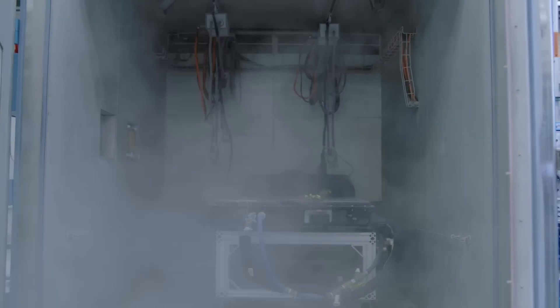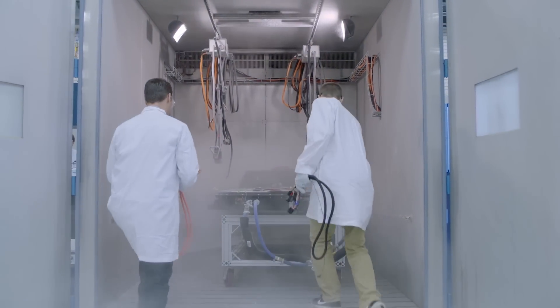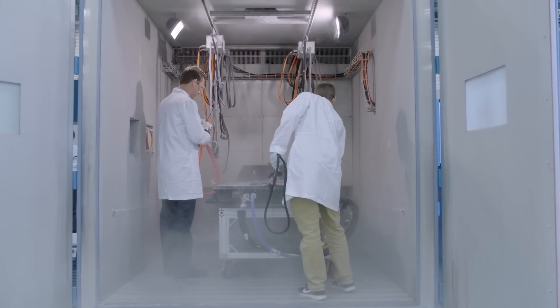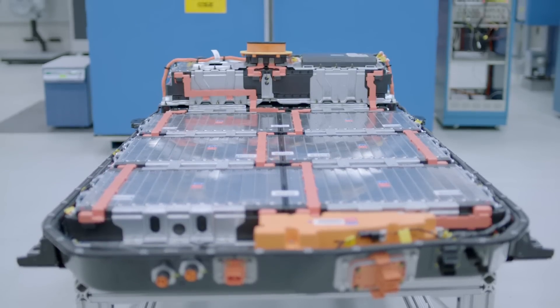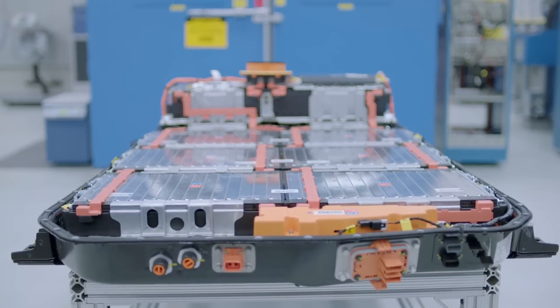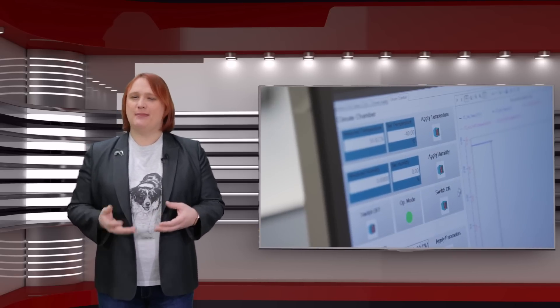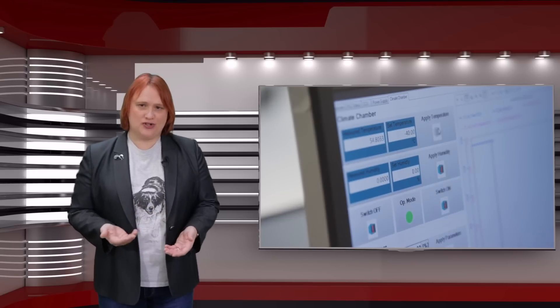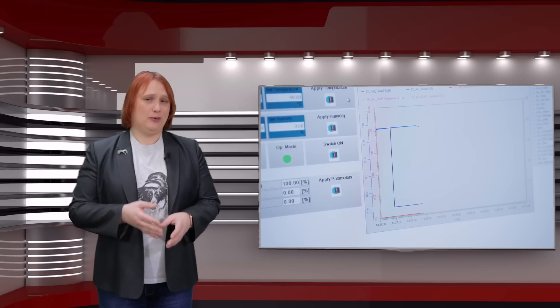As the temperature drops, the conductivity — that's how easily electricity can pass through the electrolyte — drops, which increases electrical resistance. This means more energy is needed to push the electrons through the electrolyte, which in turn means that the voltage of the battery pack and the usable capacity of that pack both drop. At the cathode and the anode too, there are slowdowns because there's less kinetic energy in the battery — all molecules have less energy as temperature drops — which in turn means that chemical reactions happen a little more slowly too.